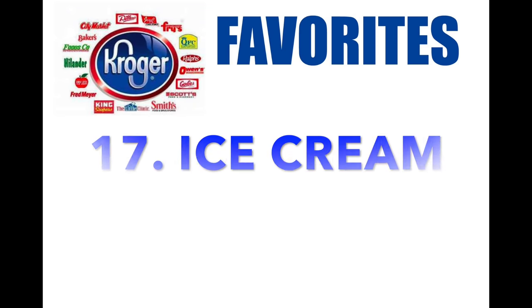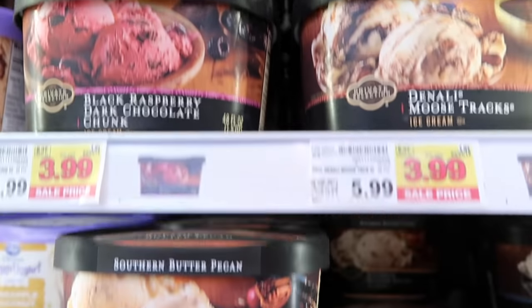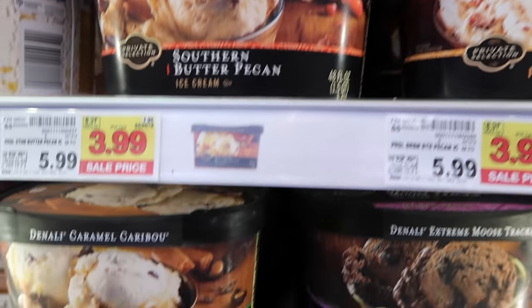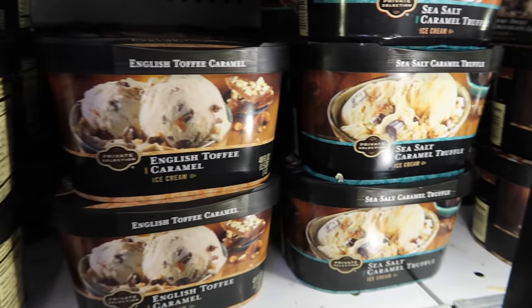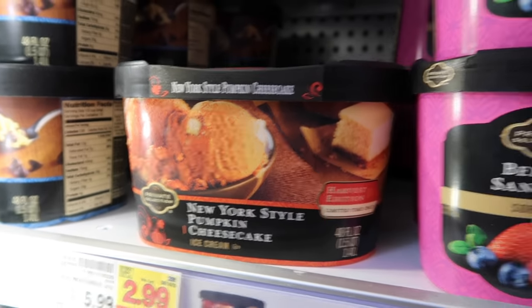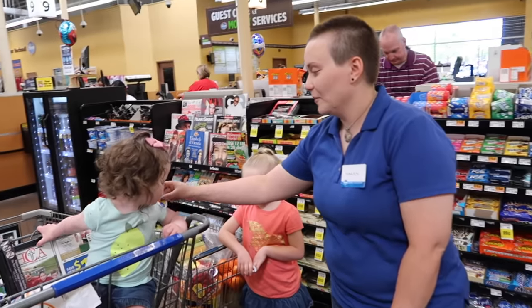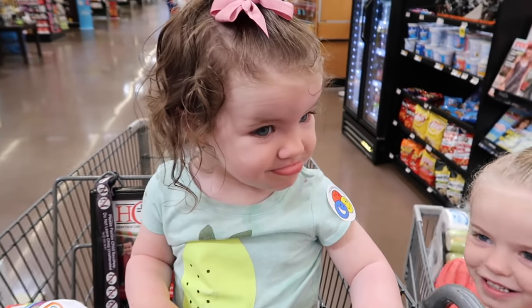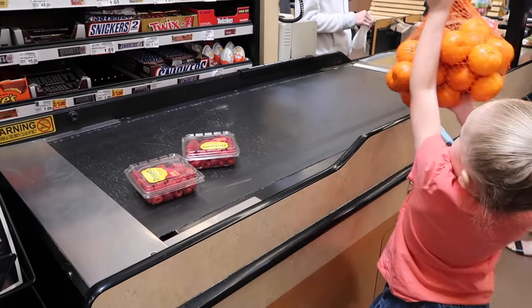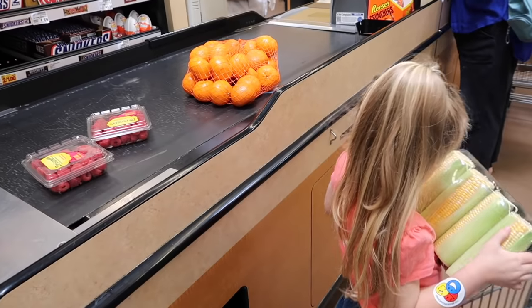Number seventeen: ice cream. If you have never tried the private selection ice cream, go to your store right now. I've noticed different stores carry different flavors, so I'm curious what your store carries. My new favorite is this New York-style pumpkin cheesecake. Number eighteen: the employees. Out of the five different states I've lived in and all the different Krogers I've been to, I have always been impressed — they're helpful, they're kind, and they are just good people.